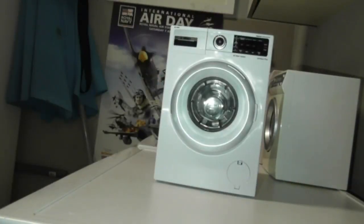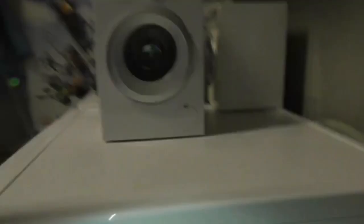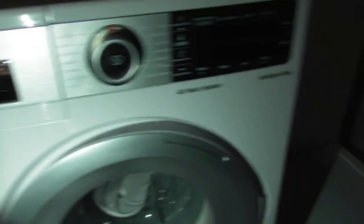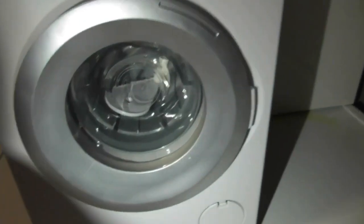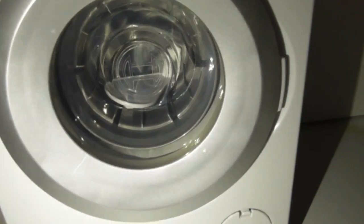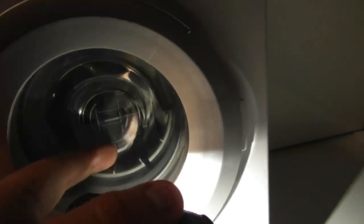And there you have it, guys — the new mystery toy washing machine is here. This is the Bosch Eidosen Home Professional 4D Wash System, Anti-Stain Plus. As you can see, the drum size is bigger, and it's got the Bosch Professional glass door. The glass door is a bit different on this one.